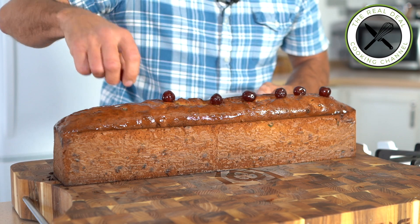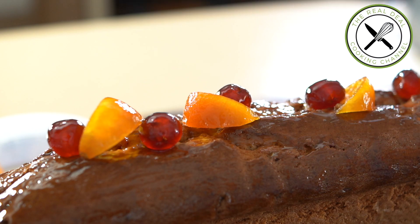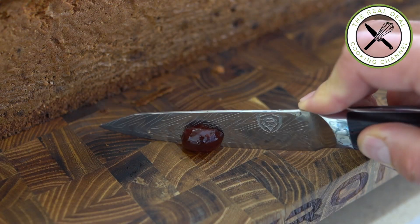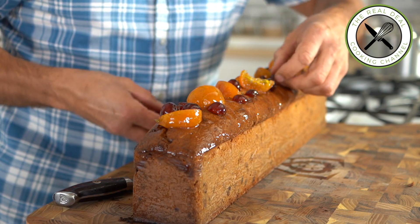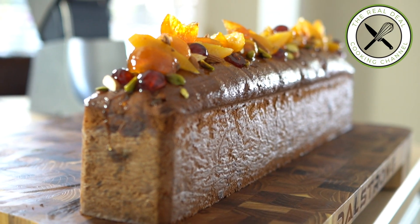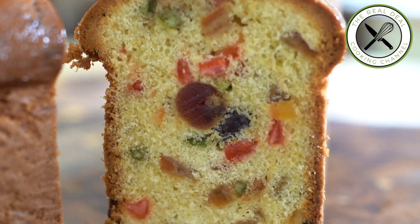I hope you guys have enjoyed this beautiful fruitcake episode. To get the full recipe, go to brunoskitchen.net. Please subscribe, like my page on Facebook, and follow me on Twitter, Instagram, and Pinterest at brunoalbouz. Have a beautiful day — ciao ciao!